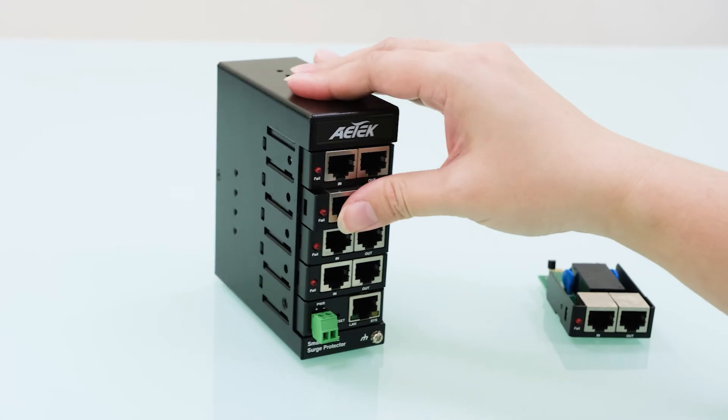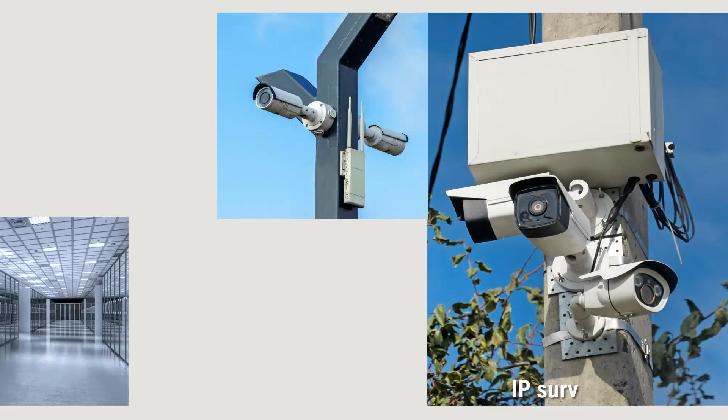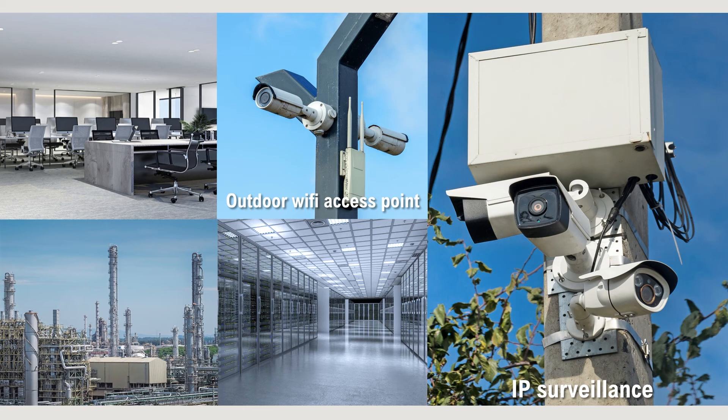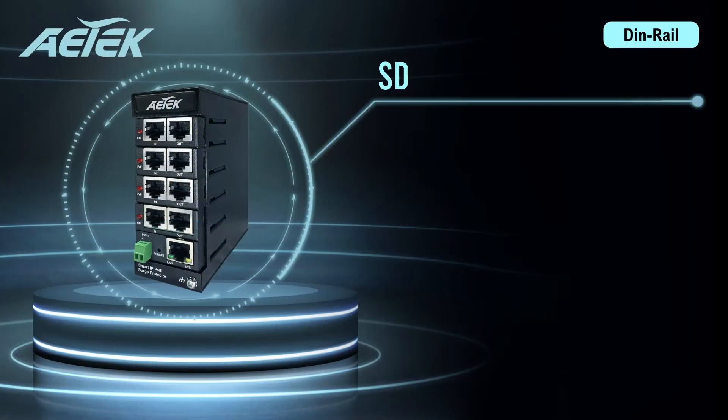With the SD5 series, you'll always know when the surge protection on your valuable devices and systems requires immediate attention. The easy module replacement makes it possible to swap modules in just a few seconds. IP surveillance, outdoor Wi-Fi access points, network server rooms, and industrial environments all depend on stable and uninterrupted connections where ethernet surge protectors are a must. AE Tech has a complete surge protection solution for all your needs.